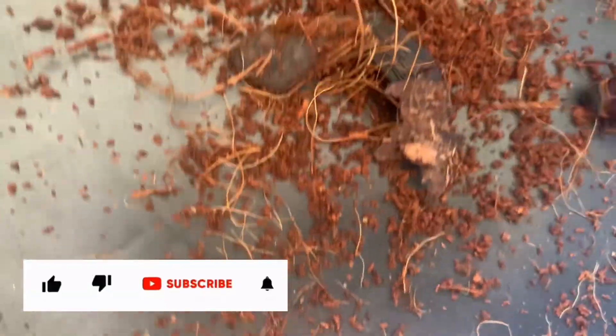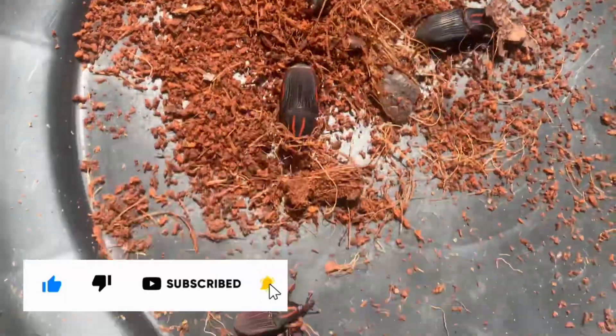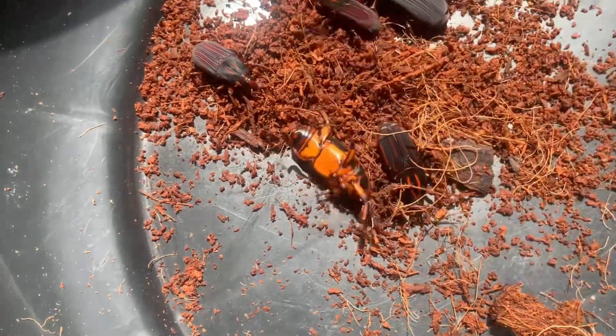See, immediately you bring them out, they are mature enough for mating. They will reproduce. See all the ones we have brought out for today — see how active they are, they are ready for mating and reproduction. See how they are moving.